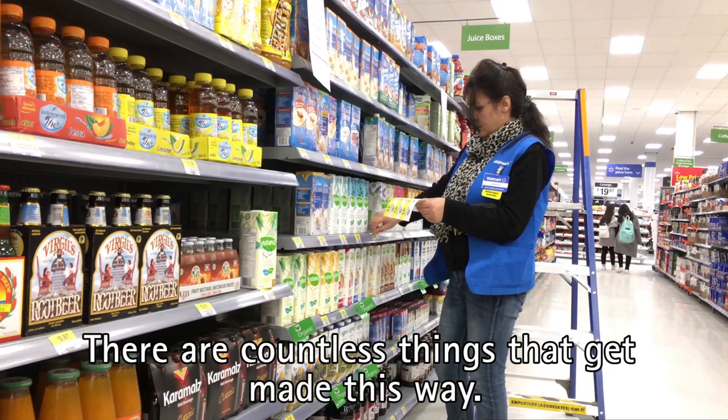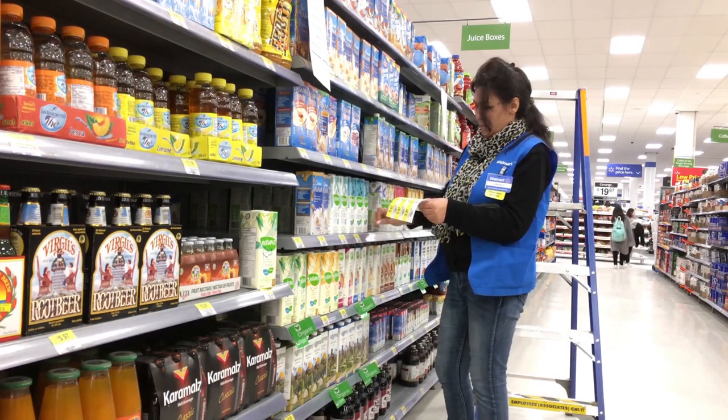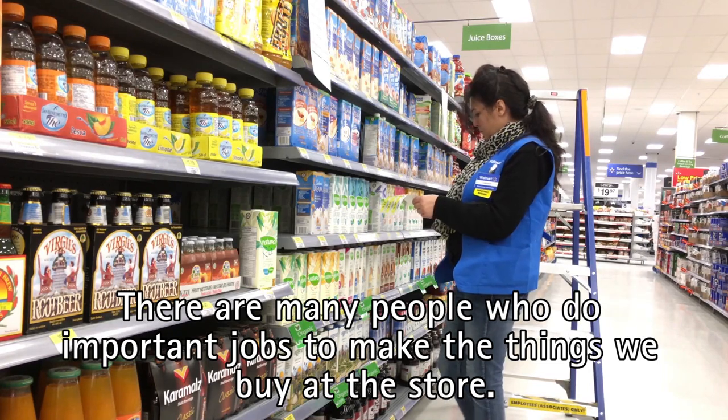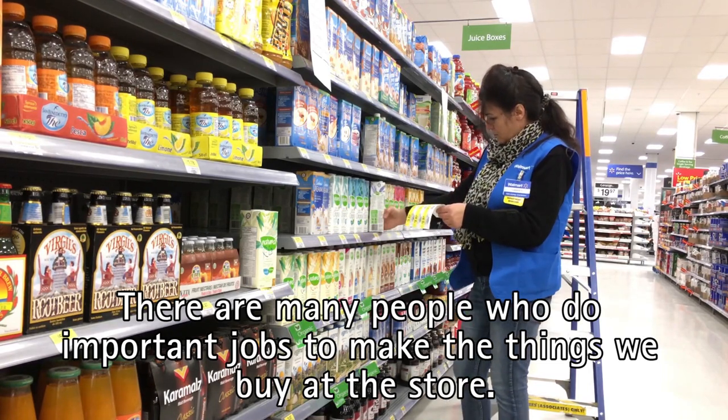There are countless things that get made this way. There are many people who do important jobs to make the things we buy at the store.